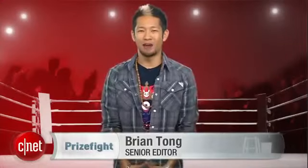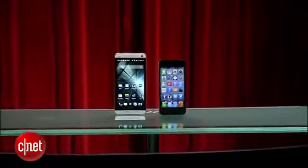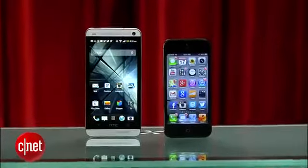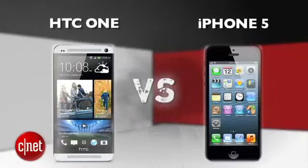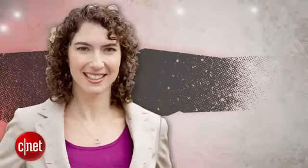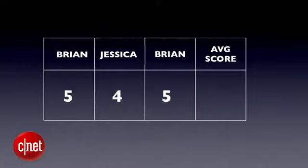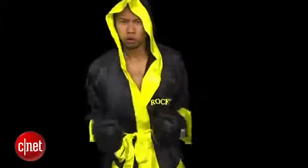What's up PrizeFight fans? I'm Brian Tong, and the smartphone season is getting hot and heavy, so we're bringing in a new contender. It's a PrizeFight punch-out between the HTC One and Apple's iPhone 5. Our judges for this fight are Senior Editor Jessica, Senior Editor Brian Bennett, and myself. We'll take all three judges' scores and average them out to the nearest tenth each round. The final PrizeFight score will be an average of all rounds using the same system. Let's get it started.